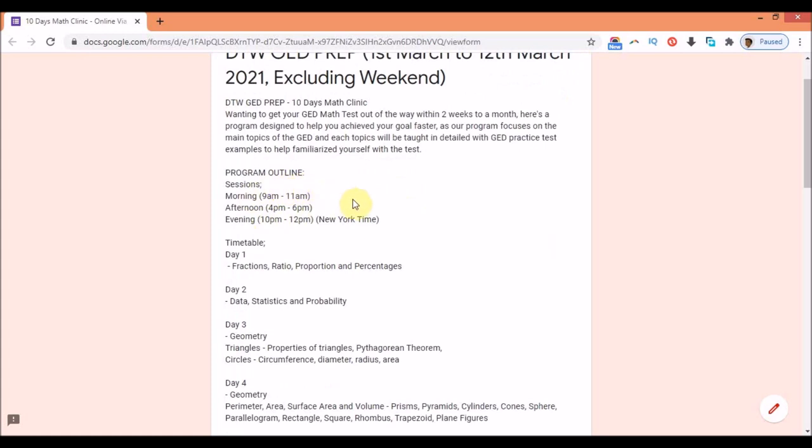This is our program outline. Each day there will be three sessions. For example, if you're a stay-at-home mom and your kids are out at school, by 9 a.m. you should be settled back home, so 9 to 11 a.m. is a good time for you. In the afternoon there's 4 p.m. to 6 p.m., and in the evening 10 p.m. to 12 a.m. for people who work throughout the day and join the class after resting.